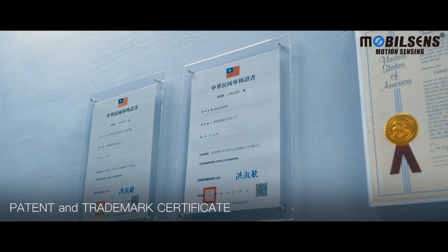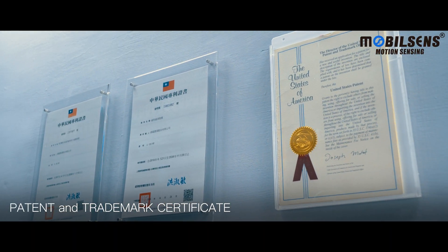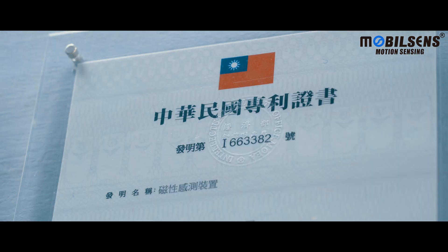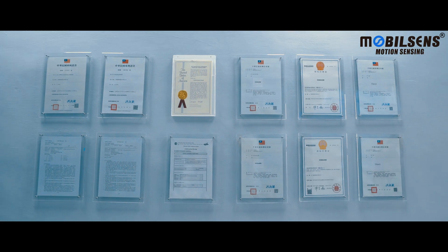Our company has acquired plenty of trademark and patent certificates about magnetism. Typical areas of application for our products are rail transportation, aerospace, and electric vehicles.